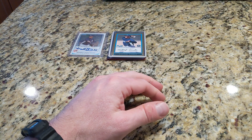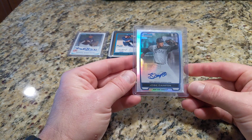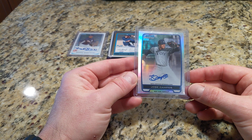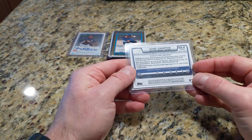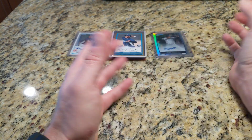Also included in that Pineda-Montero trade was this throw-in from the Mariners, who I was actually excited about too — Jose Campos, another Bowman Chrome refractor auto. This guy threw pretty hard, but he had some elbow issues and once again it just didn't work out.